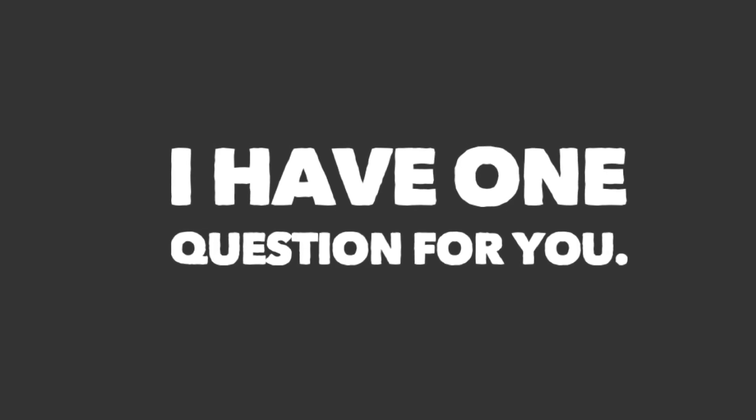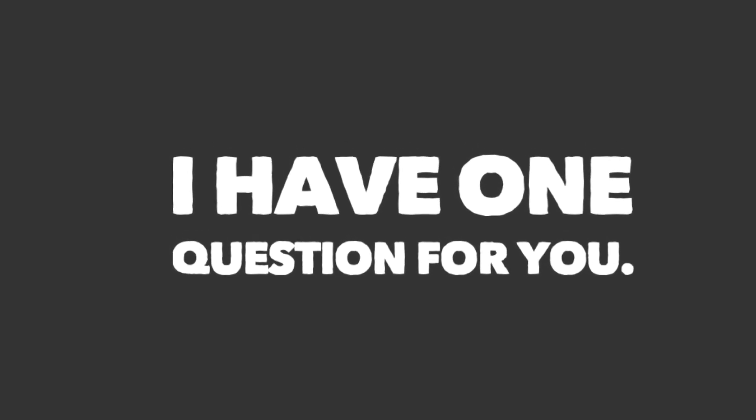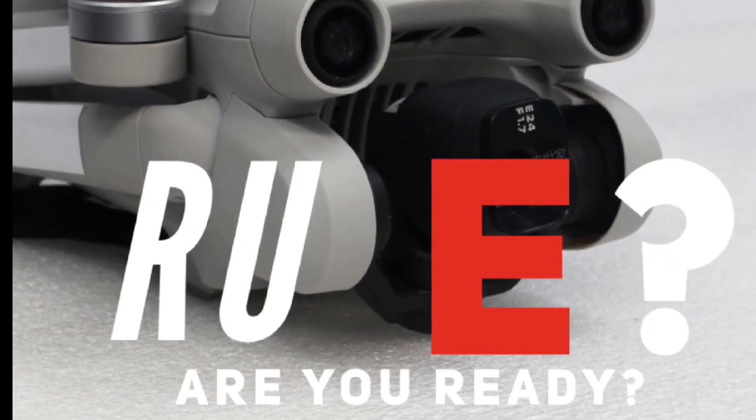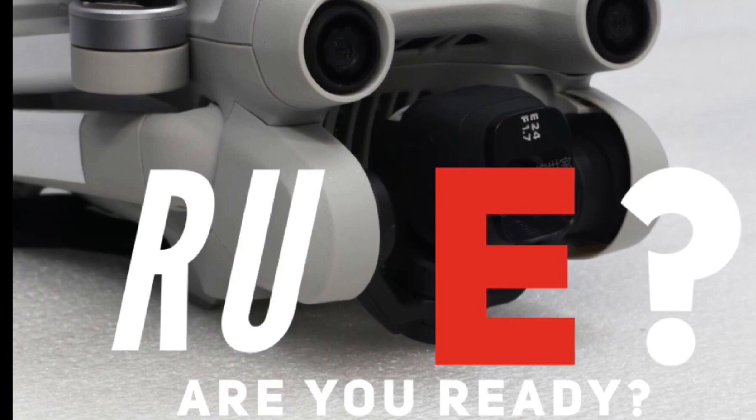I have one question for you — are you ready? Hit the like button and subscribe. I will be delivering more content soon. Keep your eyes open.